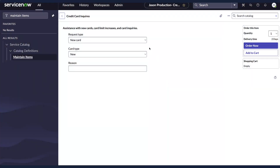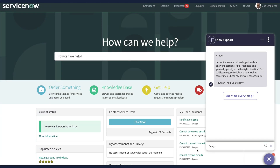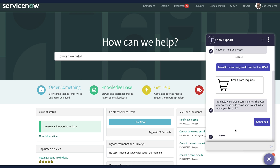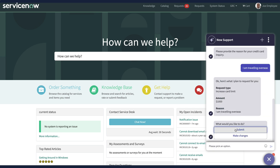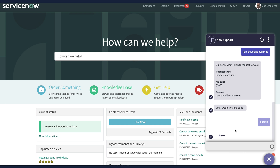For example, take this simple catalogue item for assisting with new card, limit increases, and other inquiries. It's a simple form with a UI policy to display relevant fields depending on the request type. Now, rather than have the user fill in the form, the user can simply prompt Virtual Agent with, 'I need to increase my credit card limit by $1,000.' And Virtual Agent, now powered by Now Assist, uses the catalogue item as the basis for the conversation. In this case, a reason is needed for the increase. Once that is provided, Virtual Agent is ready to submit the request. Notice how it already recognized the requested increase of $1,000 — that was contained in the original message by the user, which Now Assist understands, so there's no need to ask again.